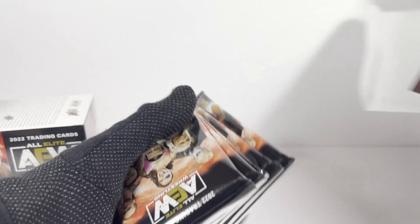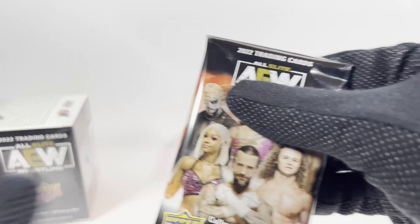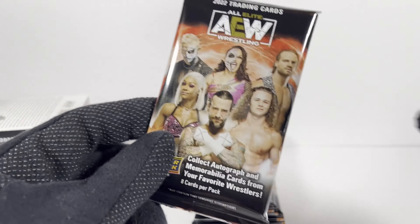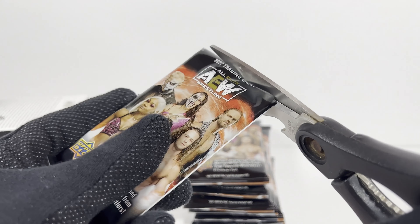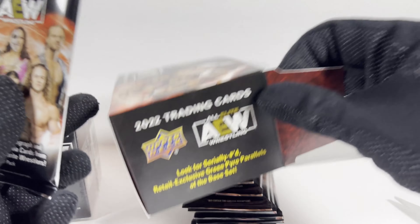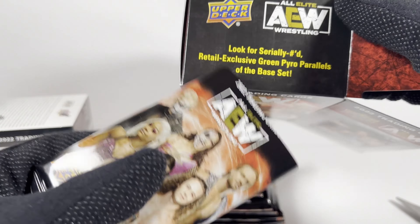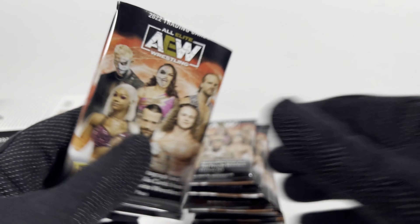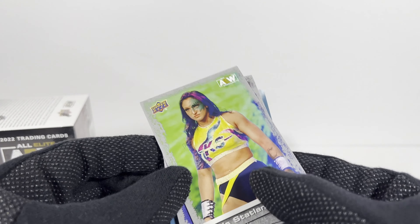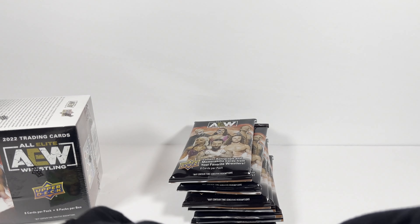Here's the first box, and we've got pack number one already. Very similar packs to the hobby box — I think each of them have eight cards. It looks like there's serial numbered green exclusive parallel cards of the base set, must be in the blasters only. I did get a numbered parallel card in the hobby box, so that's cool. Here we got Chris Statlander — I think I got her in the hobby box.